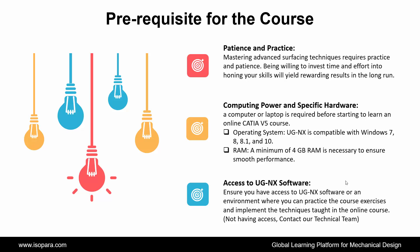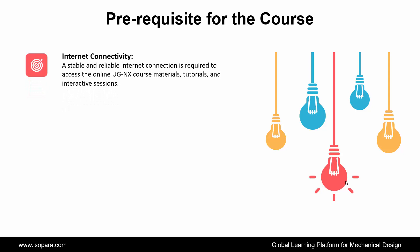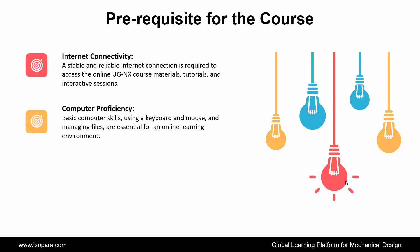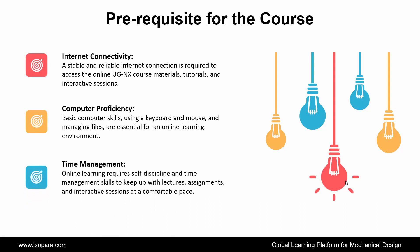Next is Computing Power and Specific Hardware: a computer or laptop is required before starting to learn an online UGNX course. The operating system is compatible with Windows 7, 8, 8.1, and 10. A minimum of 4 GB RAM is necessary to ensure smooth performance. Next is Internet Connectivity: a stable and reliable internet connection is required to access the online UGNX course materials, tutorials, and interactive sessions. Next is Computer Proficiency: basic computer skills, including navigating the operating system, using a keyboard and mouse, and managing files, are essential for an online learning environment. And the last is Time Management: online learning requires self-discipline and time management skills to keep up with lectures, assignments, and interactive sessions at a comfortable pace.